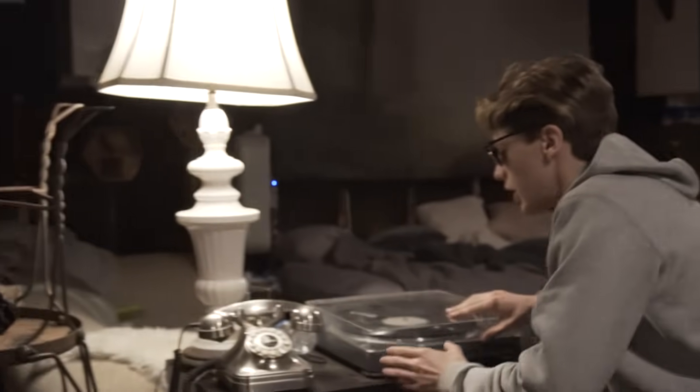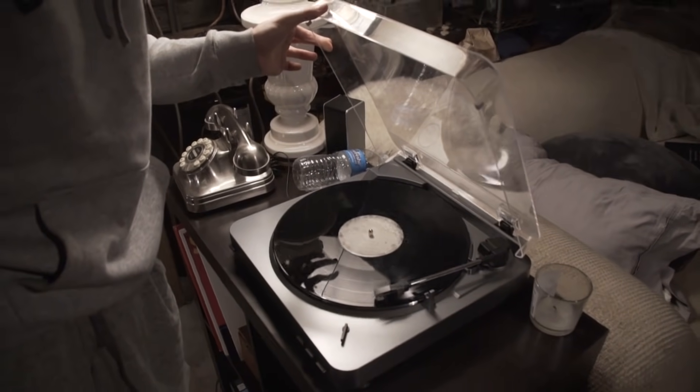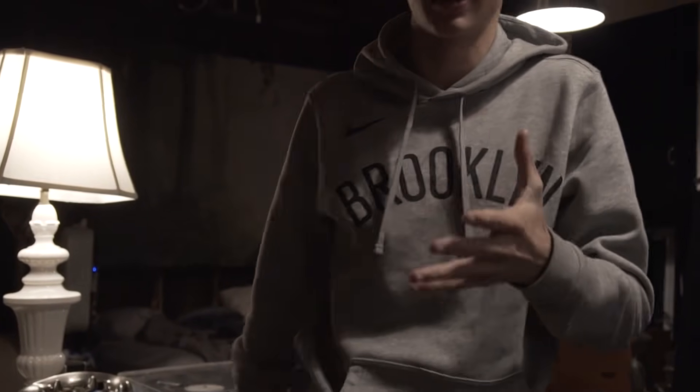This is the kitchen. And we got right here a record player. All the cool records right there. Just so you people know, I'm in the music.